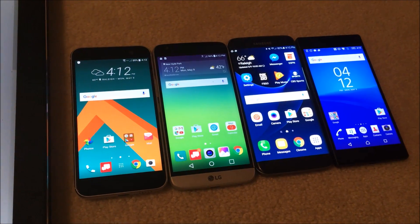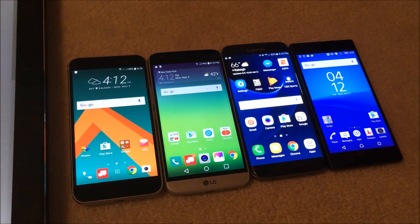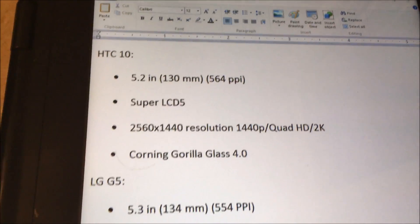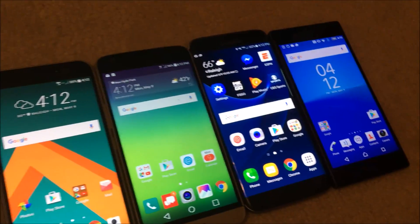Hey everyone, so I've been getting a lot of video requests to do a comparison of the screens on the LG G5, the HTC 10, the Galaxy S7 Edge, and the Xperia Z5. So you can see I have those four phones right here, and I'm going to give you guys a brief overview of this, and then I'm going to bring the phones outside for a more detailed comparison.